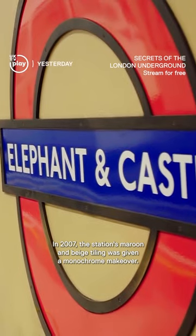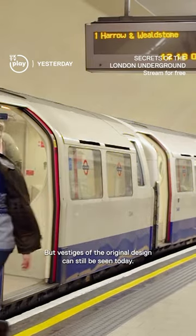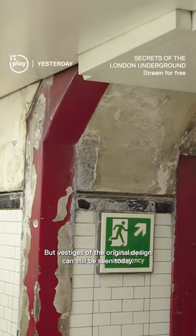In 2007, the station's maroon and beige tiling was given a monochrome makeover, but vestiges of the original design can still be seen today.